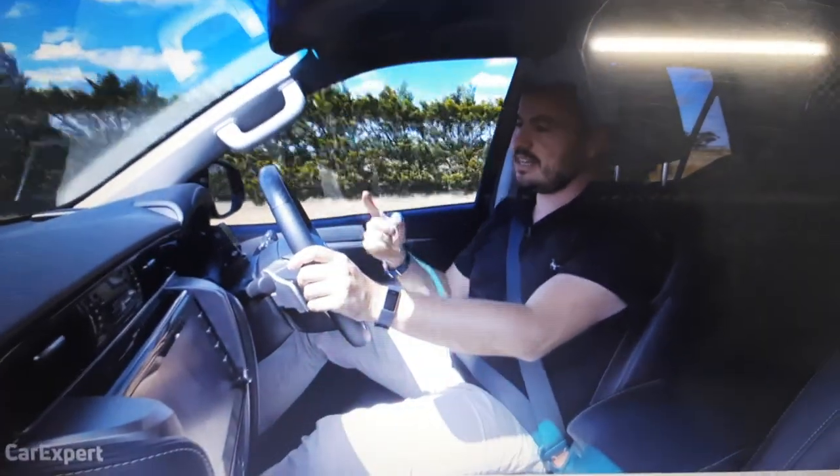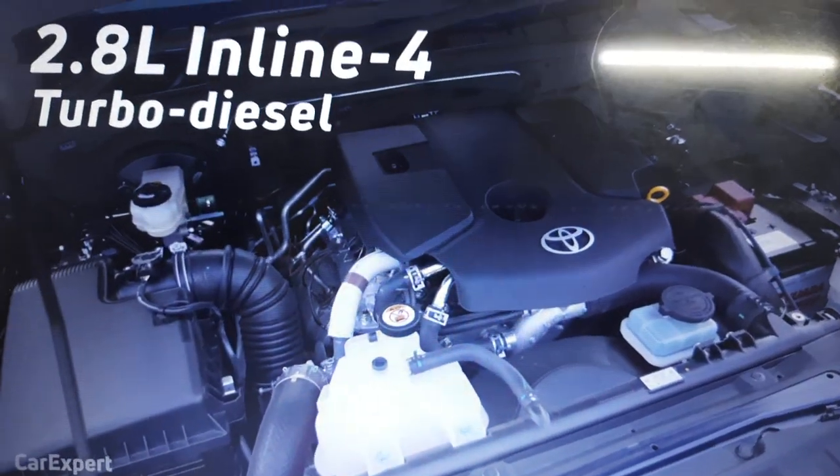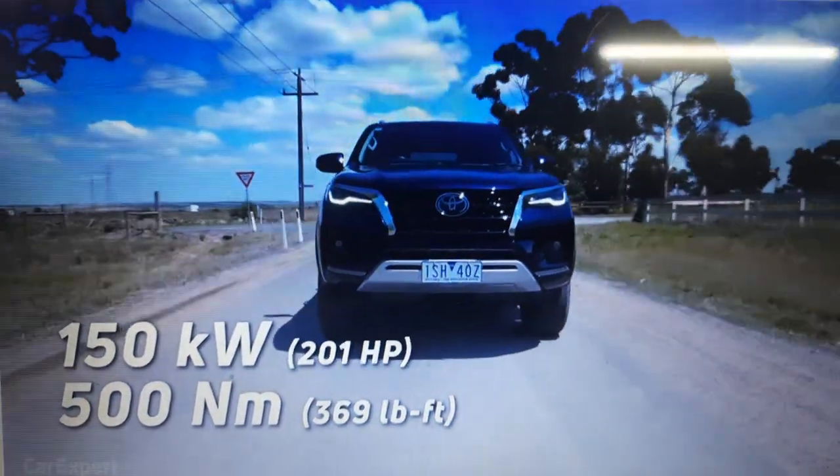In a recent highlights update, it is now translated. A 2.8-litre large torsion diesel engine makes 154 of power and 150 of torque.